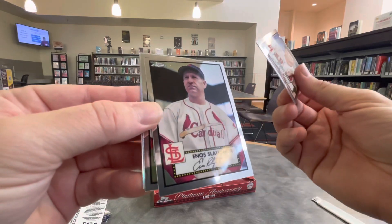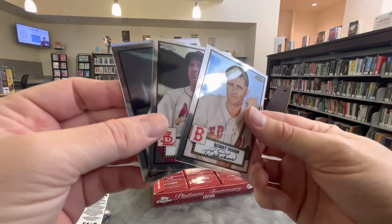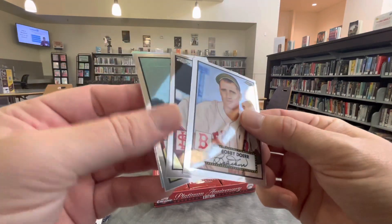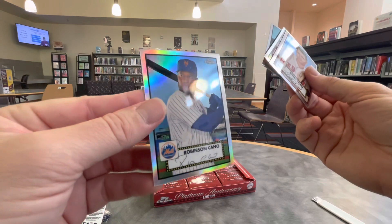Bobby Doerr. Slaughter. Robin Roberts. I like that they have so many Hall of Famers and old school players in this product. And also some more modern guys, like Robinson Cano.